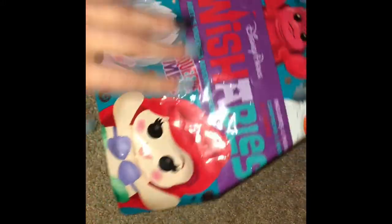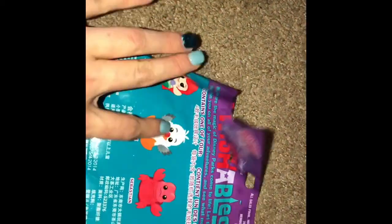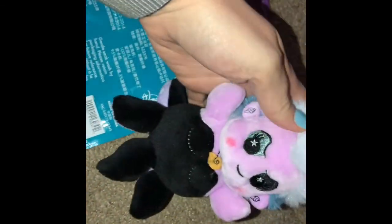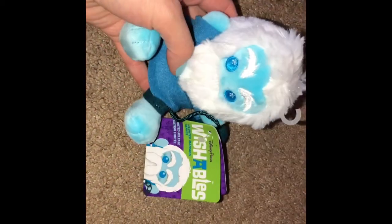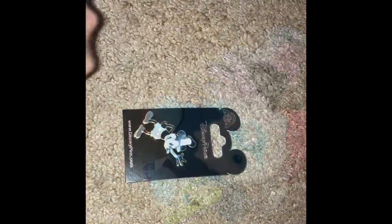I picked up two Wishables. I got the Little Mermaid pack — I already had Scuttle, so I pulled Ursula, which I think is so, so cute, and Sebastian. I think these are just a cute little plush to have, and Little Mermaid is one of my favorites. We also picked up the Haunted Mansion Wishable — they're supposed to have a mystery pack like the Little Mermaid but we didn't see them. We got 20% off all the Wishables with our annual pass.